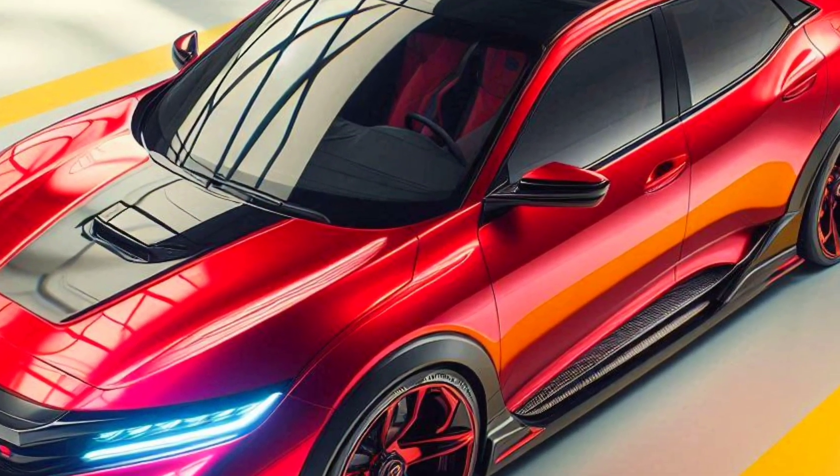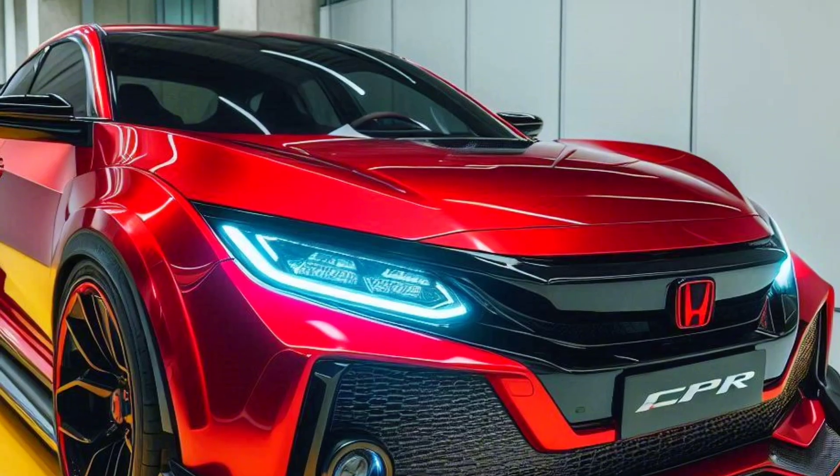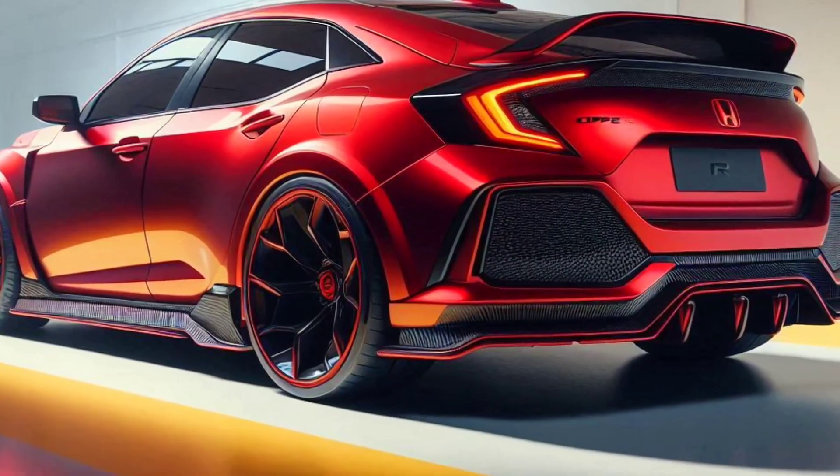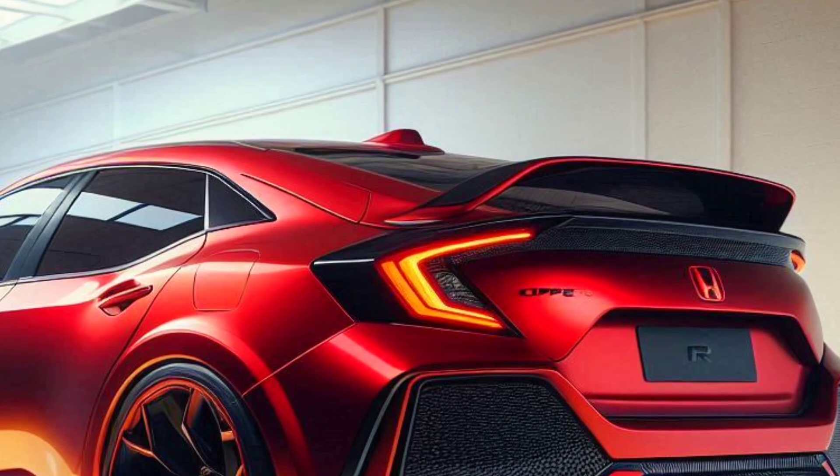Who doesn't know the Honda Civic Type R? This legendary car has long been a favorite of automotive fans, and now Honda is making a comeback by presenting the 2025 Honda Civic Type R Sport. This car not only offers incredible performance but also a very sporty and futuristic appearance.